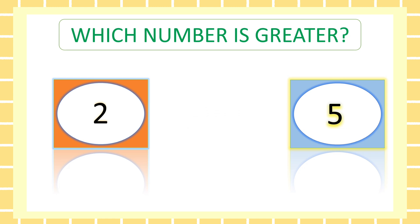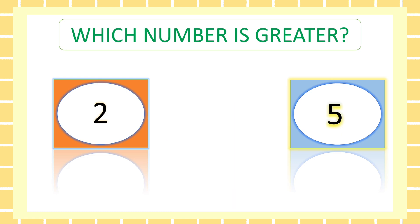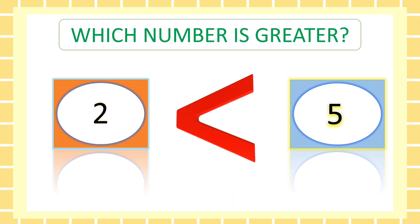Which number is greater? Are you ready? Five. Good job.